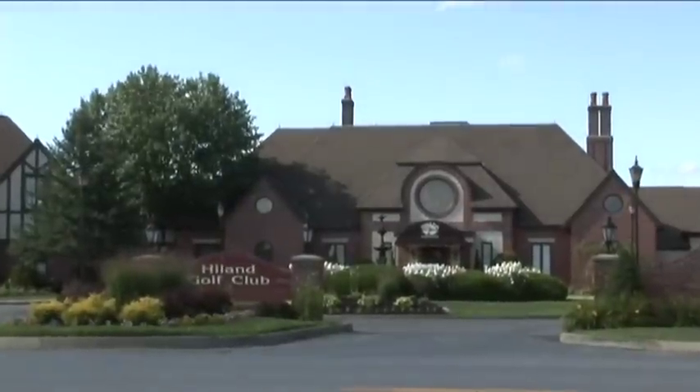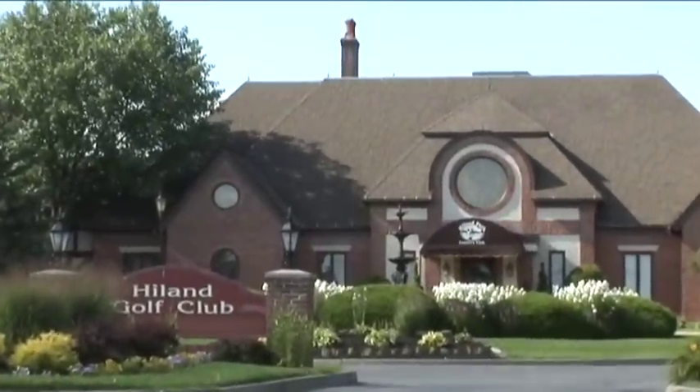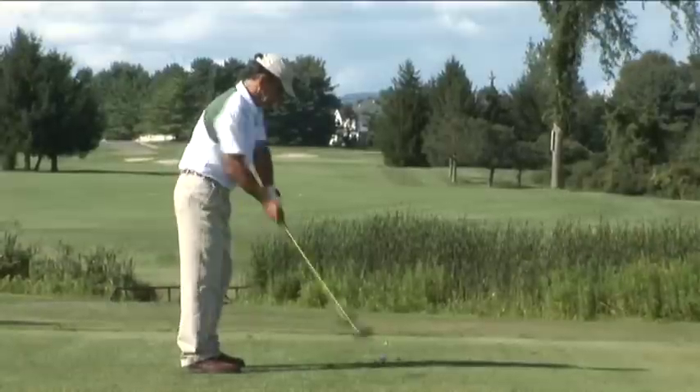Highland Golf Course is a public golf course. It was designed by architect Stephen Kay in 1989. Most people who drive past the clubhouse think it's a very exclusive private club, but it really isn't. It's a very affordable public golf facility.